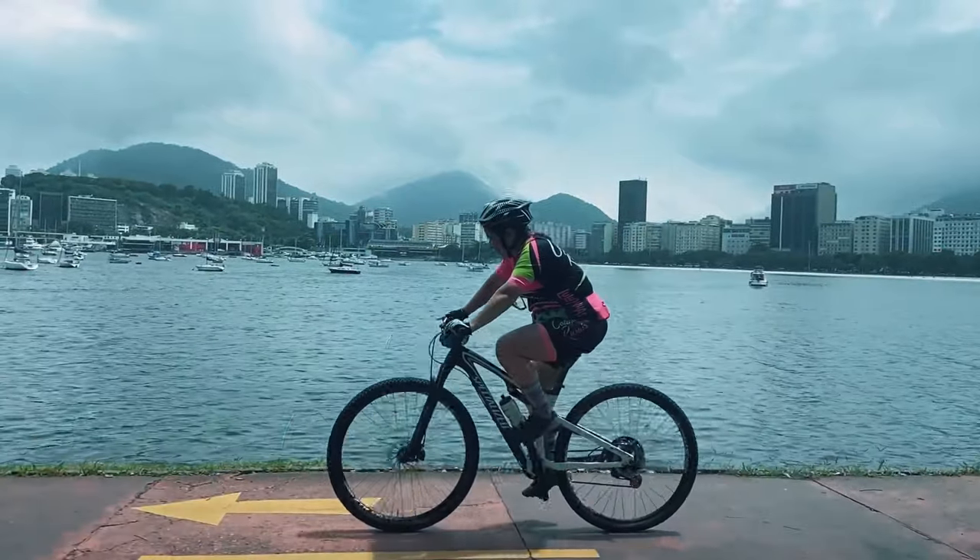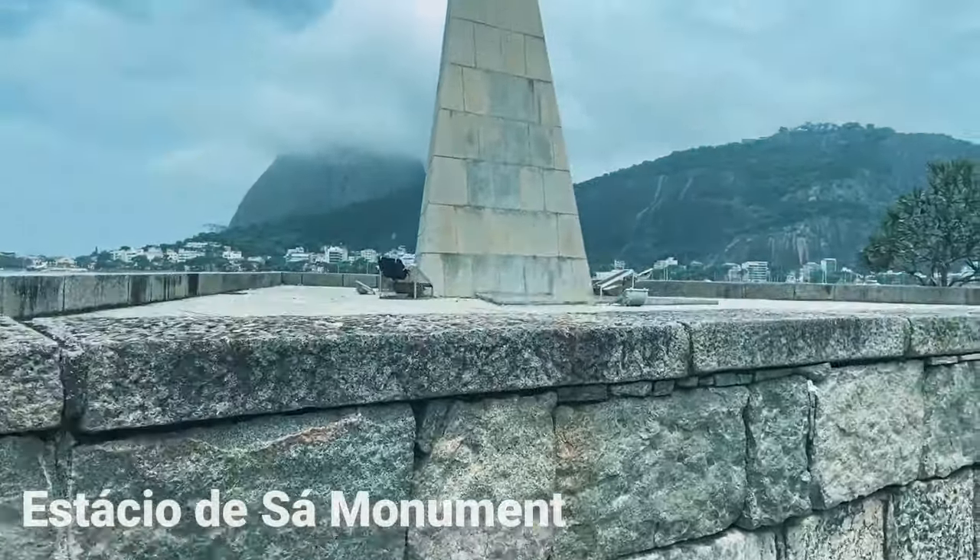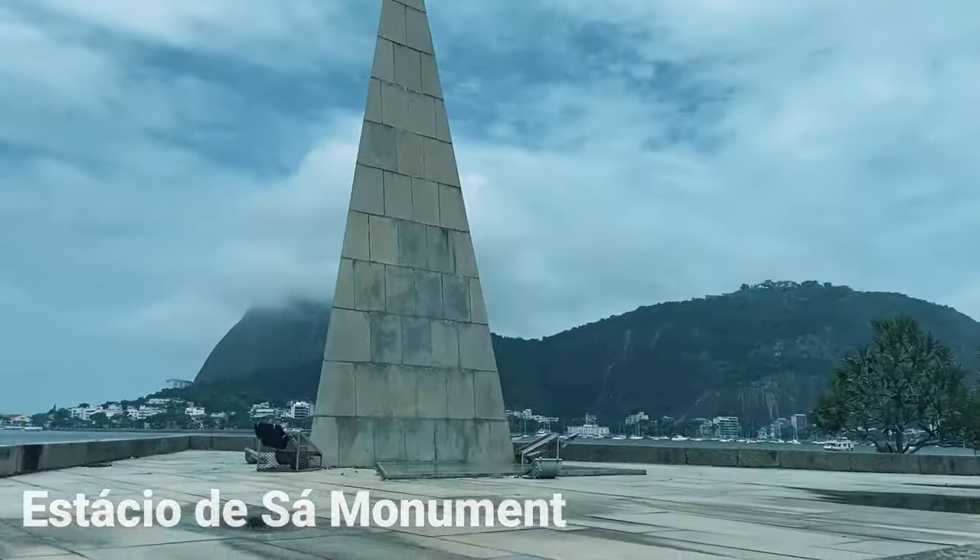If you're walking from Flamengo to Botafogo Beach, you can just stop next to this monument, buy a coconut water, and enjoy the beautiful view. Not a bad day so far.